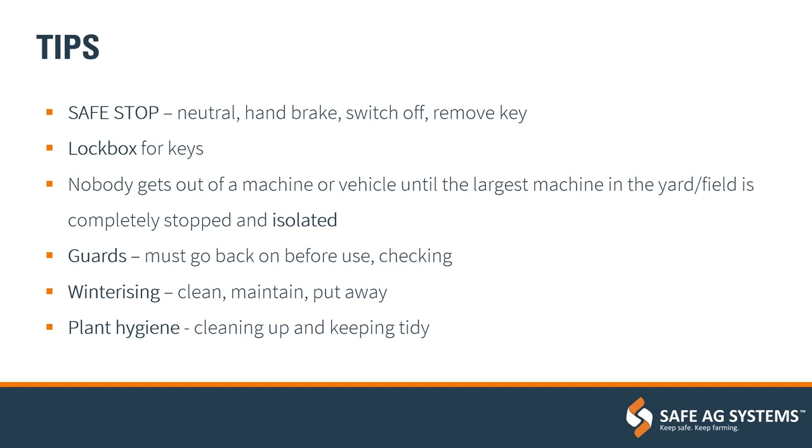Another tip is nobody getting out of a machine or vehicle until the largest machine in their yard or field is completely stopped and isolated. This prevents anybody from getting accidentally run over if they're in blind spots — if everybody stays in until everybody is stopped and all equipment is completely off.